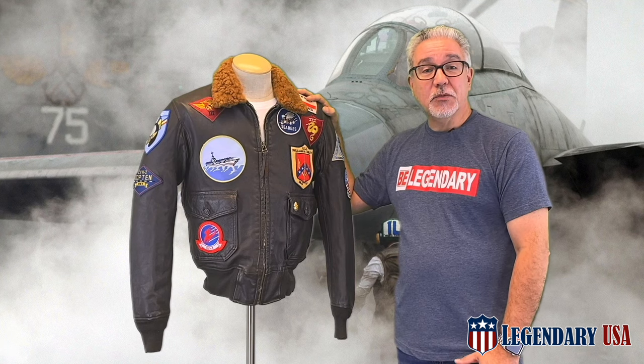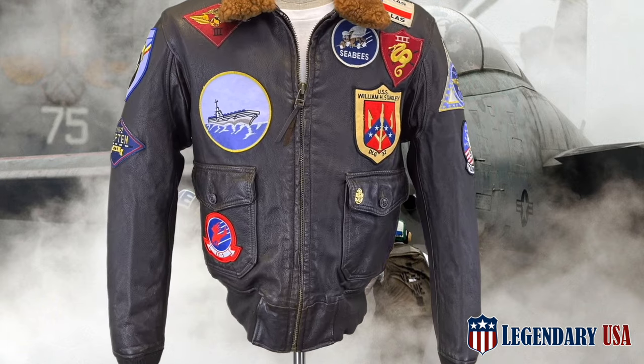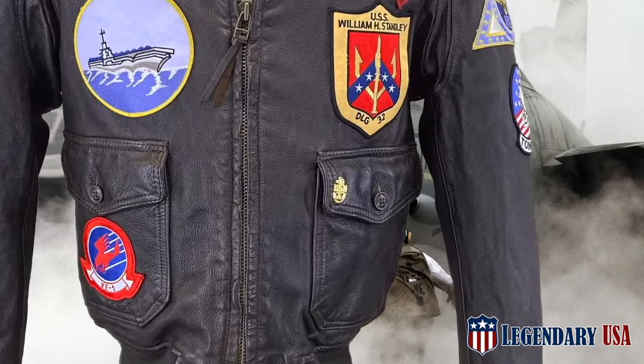It is made from a goatskin leather that has been finished to give a time-worn, distressed look and is emblazoned with 17 military patches and the US Navy anchor pin.